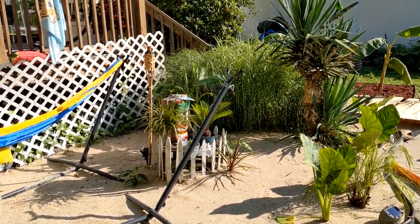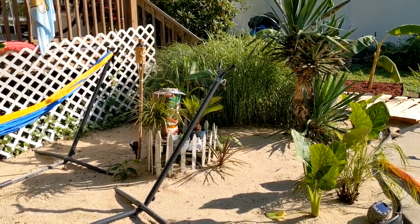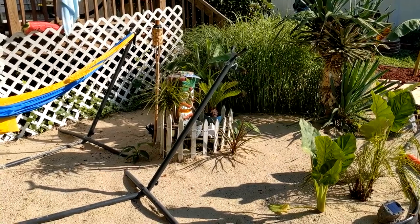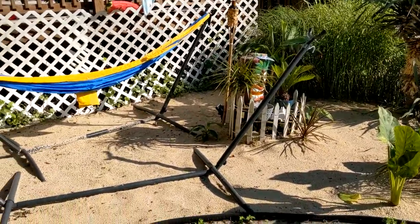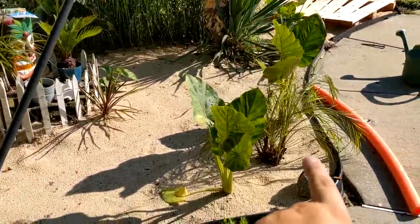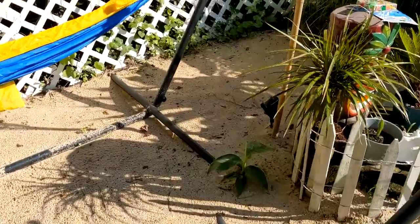Hey everybody, good morning! It's June 13th, the sun's starting to rise and getting a little hot. I just want to do an update. As you guys know, I have a little backyard beach here. You can see the elephant ears and the pygmy date palm over here, and we've got the banana trees which I'll show you.